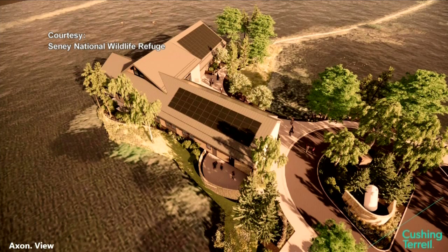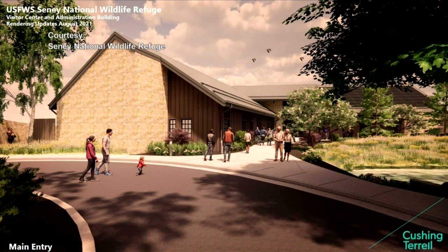So we'll be reconfiguring the parking lot, making sure we can continue to grow with our visitor needs and better providing parking and recreational access to the trails.